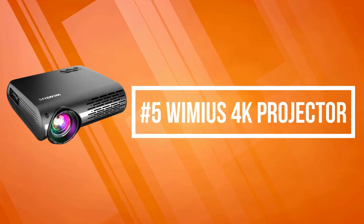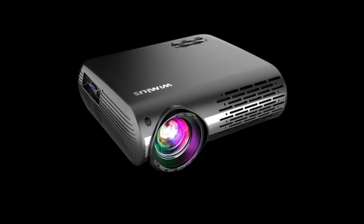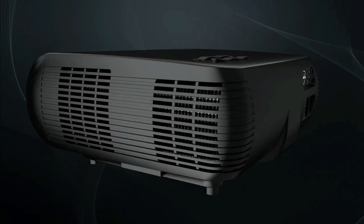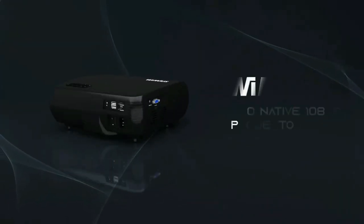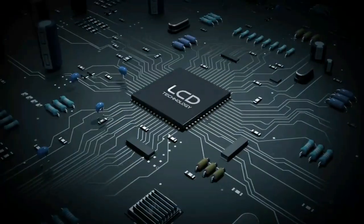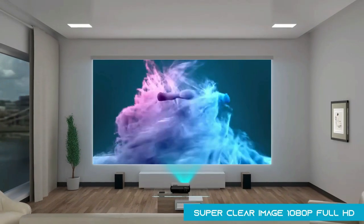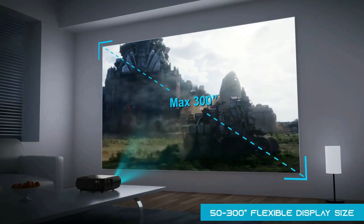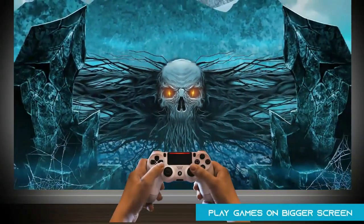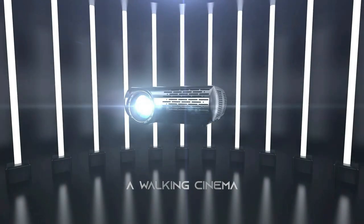At number five on the list is the WiMiUS 4K Projector. It adopts dual 10-watt Hi-Fi stereo speakers providing wide treble, precise midrange, and powerful bass. The advanced heat dissipation system can reduce noise by 50%. It is compatible with PC, laptop, USB stick, Fire TV Stick, Roku Stick, Chromecast, TV box, smartphones, and Bluetooth speakers. The newest P20 projector delivers a 20% brighter image than other projectors on the market, offering very bright images even in a dark environment.